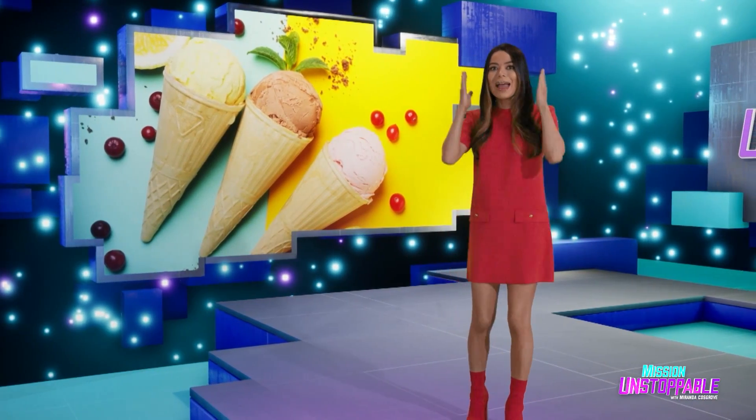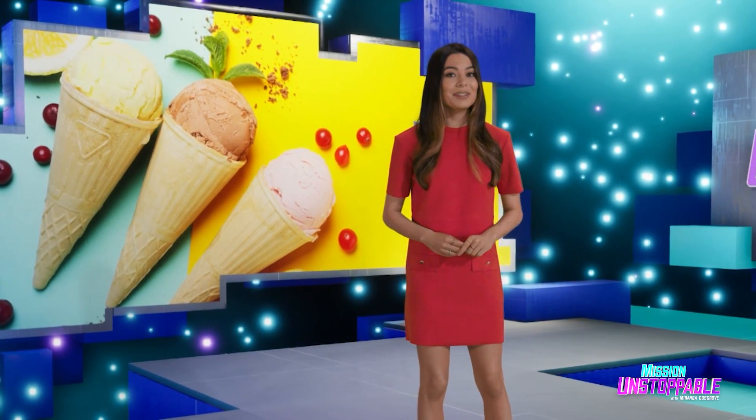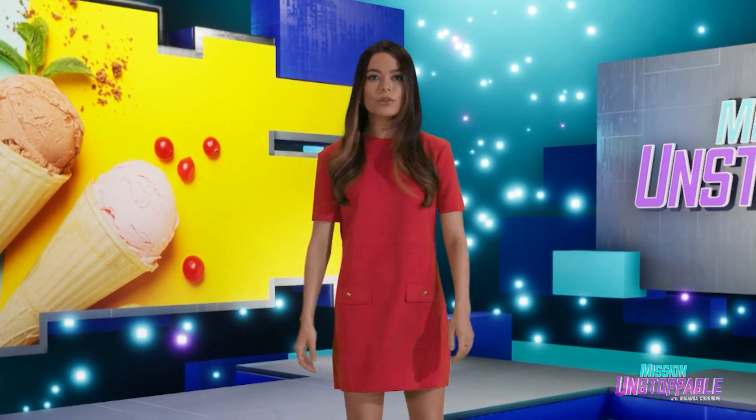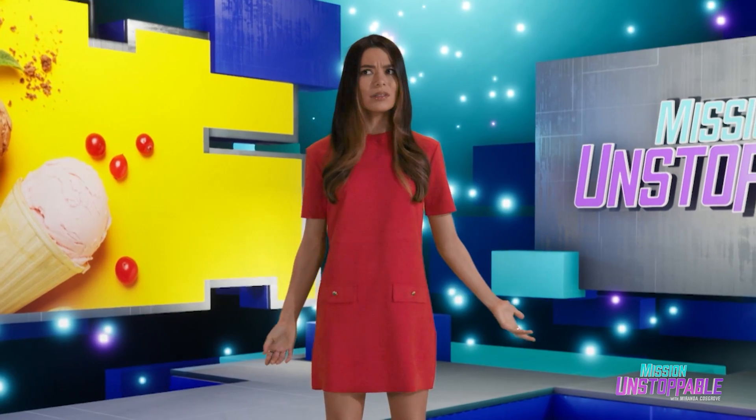This next story is about ice cream headaches. And you'd think that would be a good excuse for the host of the show to get some ice cream, right? Like, just a few scoops of cookie dough to sell the segment? Just a little treat?